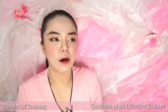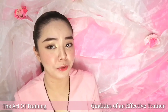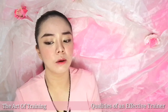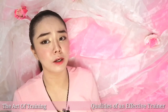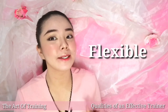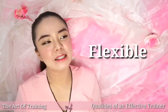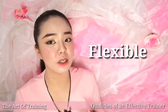The fourth quality is being flexible. There are different kinds of participants. In one batch they can be very energetic and highly participative, and you're going to have fun with participants like that. But the next batch might be quieter. So you need to adjust yourself accordingly.